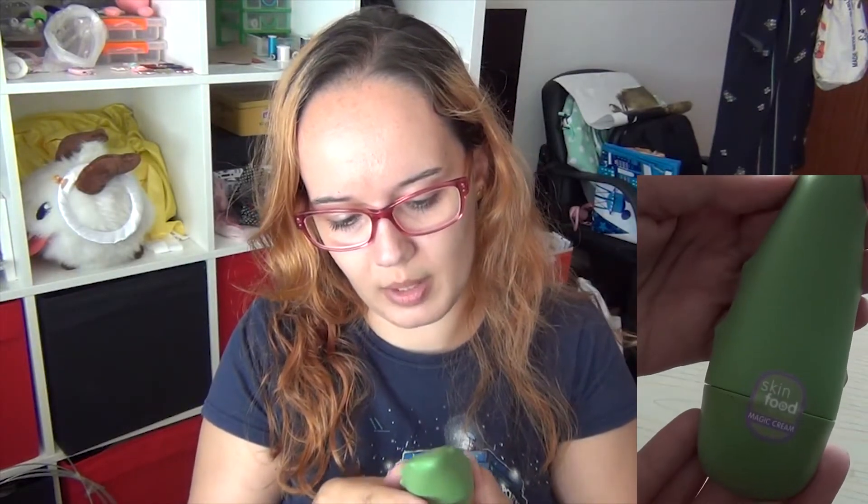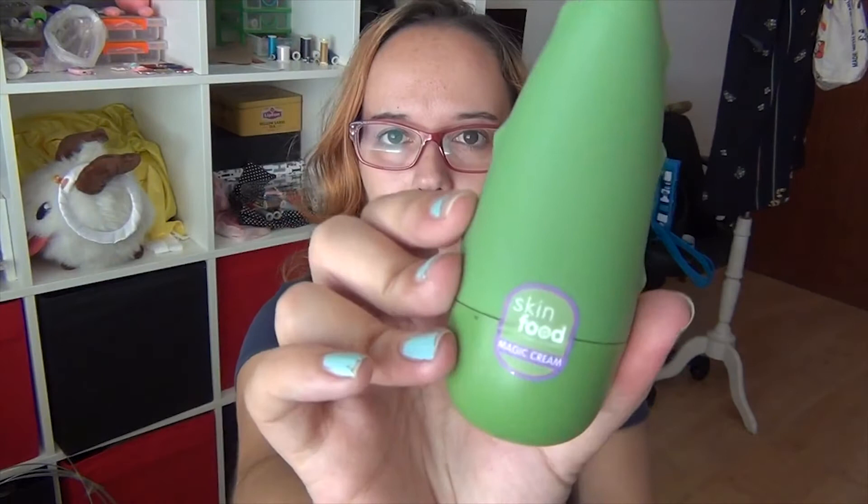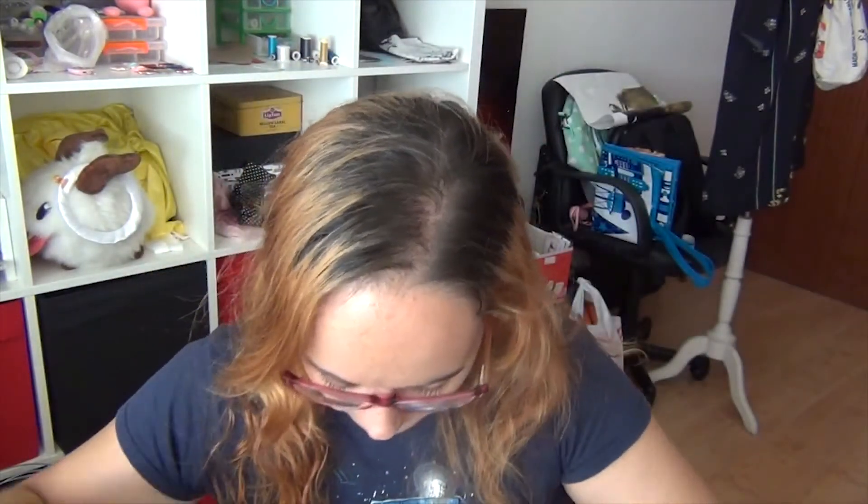This is from Skin Foods — it's a magic cream. This one from IDC Institute is based on aloe vera and it's for my body — really good packaging actually.